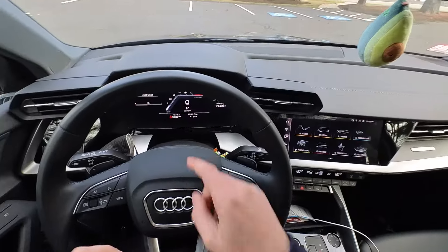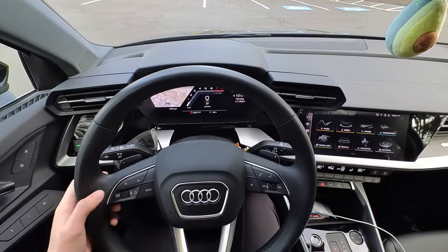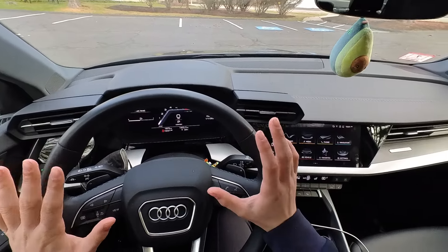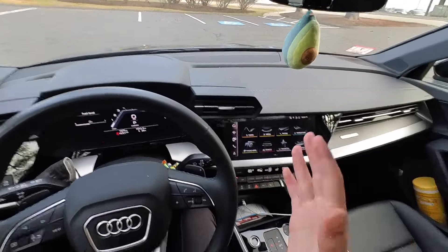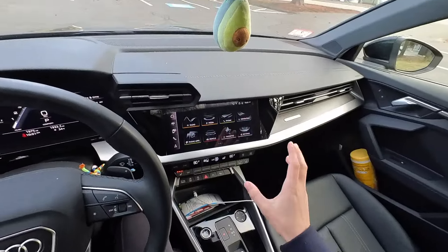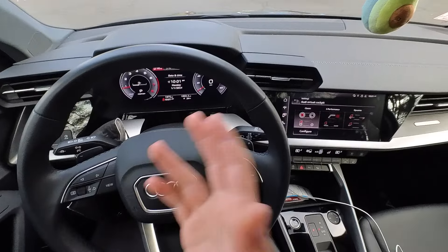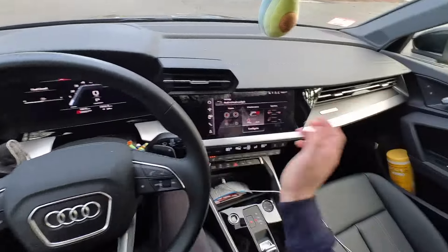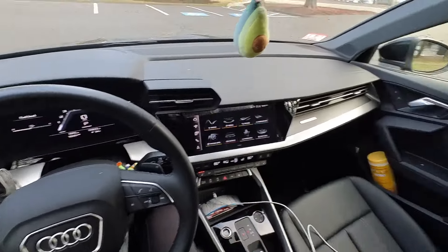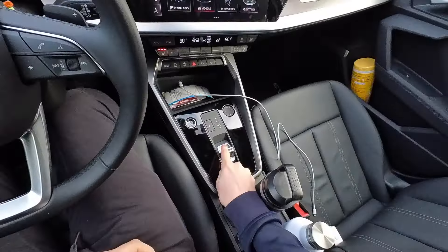This fully loaded Premium Plus trim does include the upgraded 12.3-inch digital gauge cluster, which you can cycle between many different views including your map, fuel, and other aspects of the car. The base gauge cluster, which I believe is 10 inches, is actually something I prefer for this car — I don't see the need to upgrade unless you really enjoy changing how the dials look. For example, you can switch between the classic layout and an S performance layout, which you can't do on the base cluster.